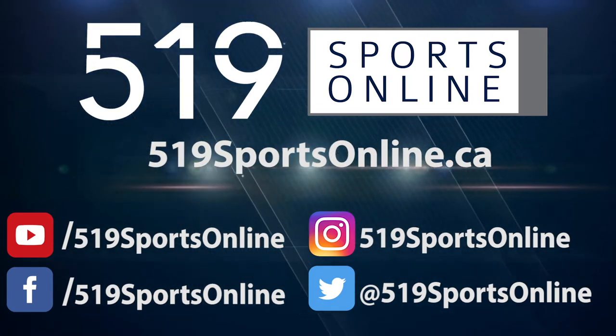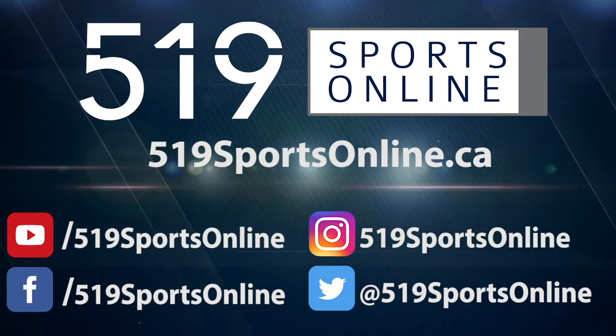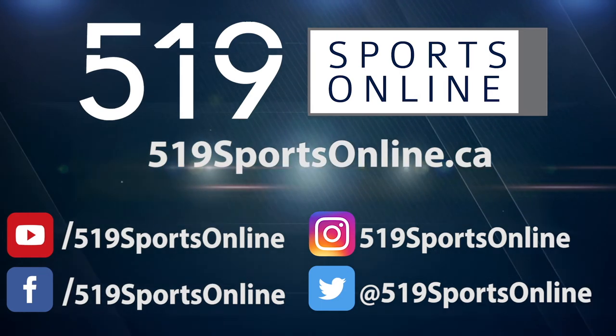For more highlights, visit our website at 519sportsonline.ca. Be sure to subscribe to our YouTube channel and follow us on Facebook, Instagram, and Twitter.